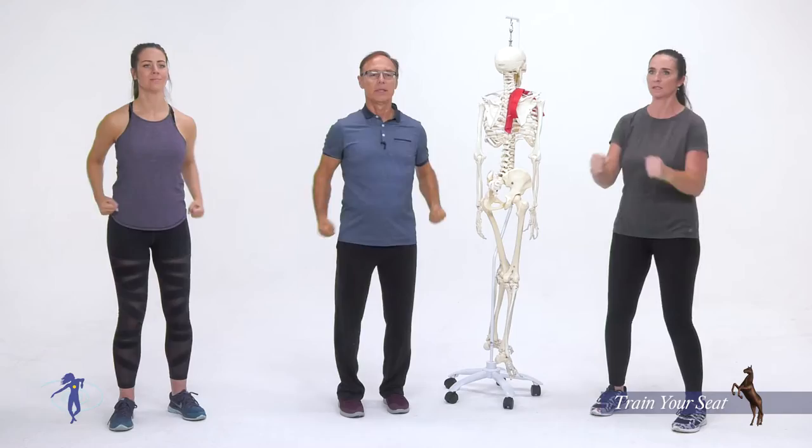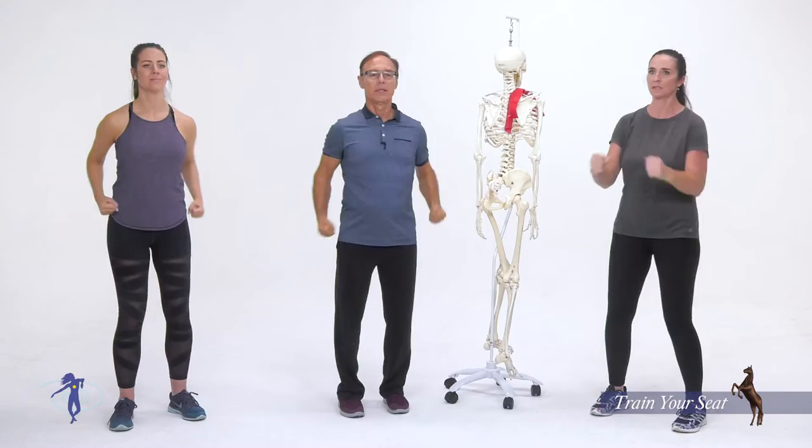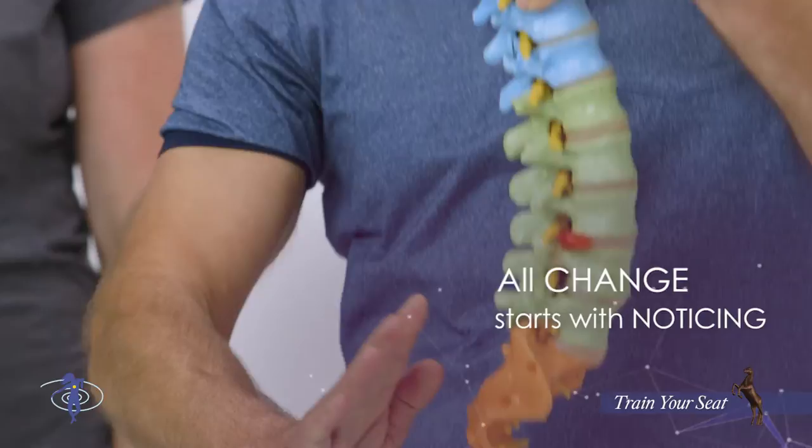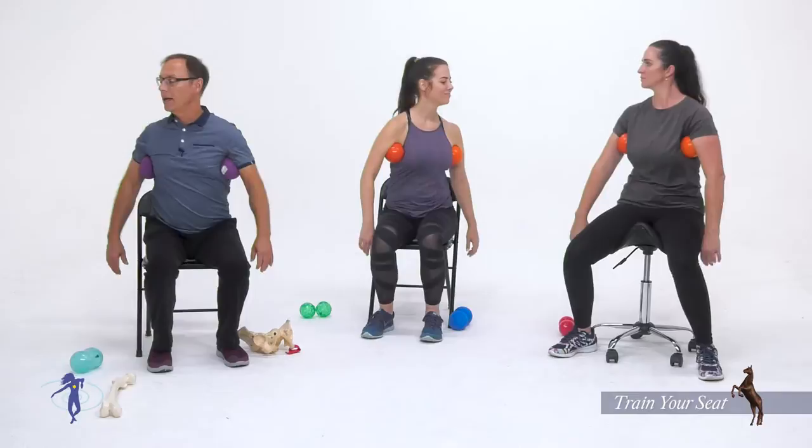We have to learn to consciously use the words and thoughts in our head to improve not only our mindset but also our posture and movement. All change starts with noticing: what am I doing? Is this the best posture, best movement coordination or not? And if it's not, doing something that works better.